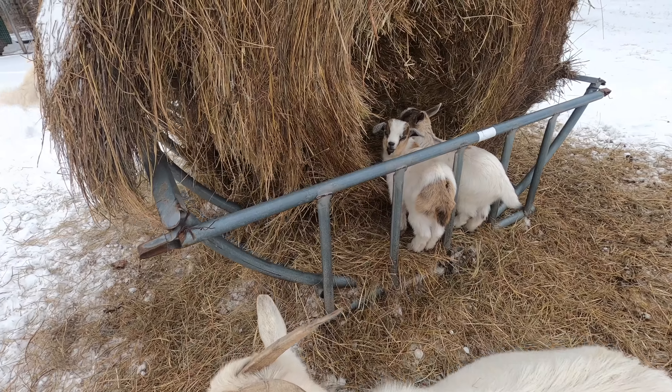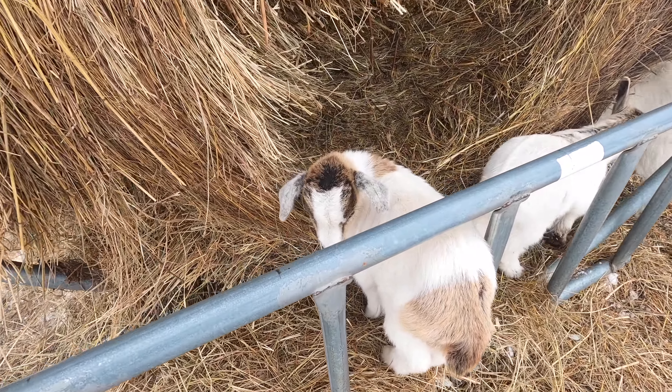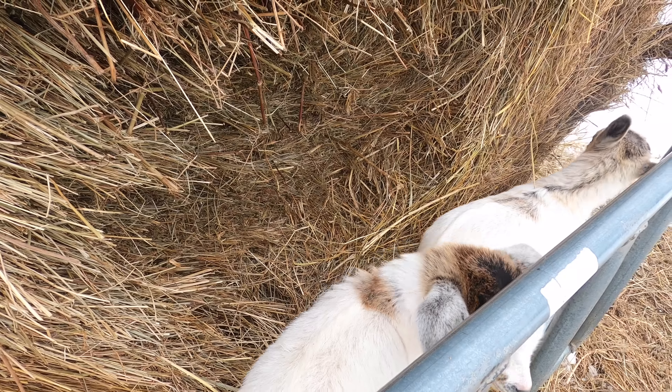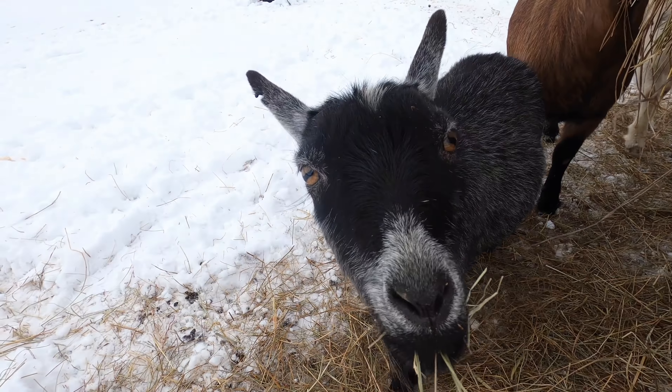The little guys are munching on some hay. It's amazing how fast these guys grow. Shadow, you're a good girl.